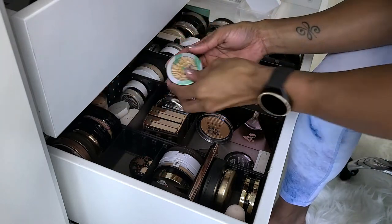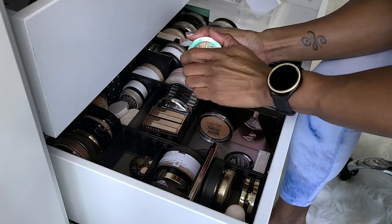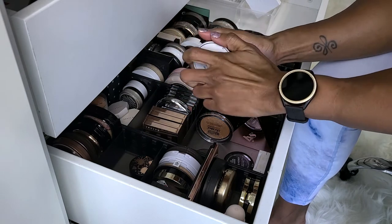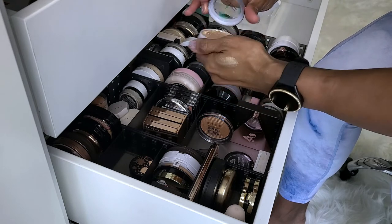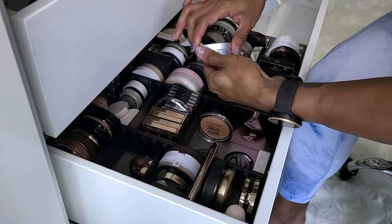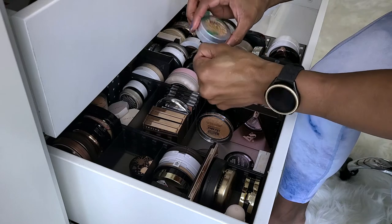Up next we have the Physician's Formula Butter Highlighter in Champagne. This is fairly new. I don't even know what the shelf life on these are, but if it's within a couple of years I ain't getting rid of it. I like this — it's weird because it kind of feels like a gel or something, but it is definitely a powder and very, very, very shiny.